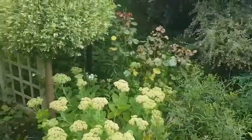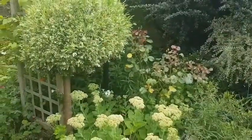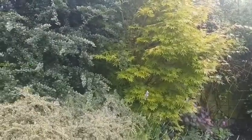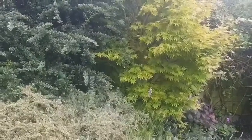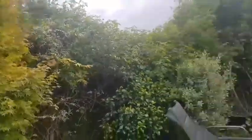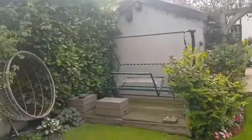I've got a heather there that's flowering, and more sedum that's just about to flower as well. Lavender's been really good this year, even though it's been quite wet — they've done well. I've just been drying some. I just love lavender.